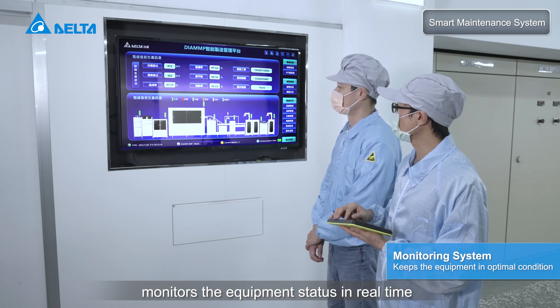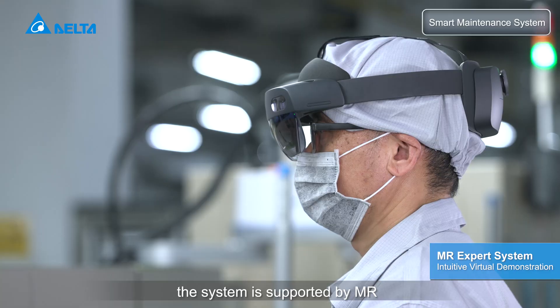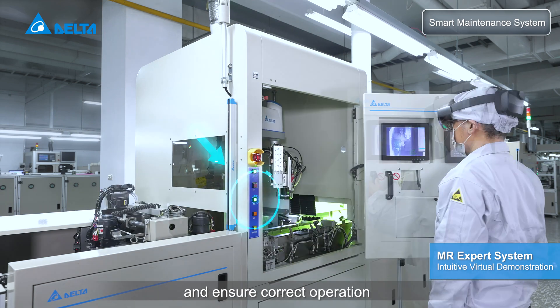The smart maintenance system monitors equipment status in real-time and sends maintenance notifications in advance. The system is supported by MR to virtually demonstrate maintenance steps and ensure correct operation.